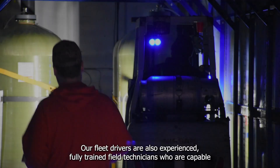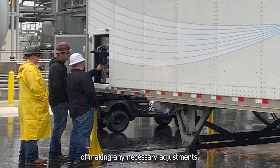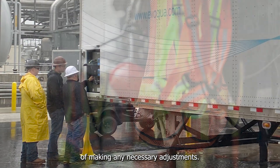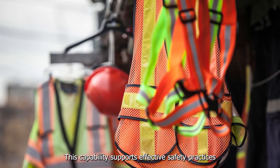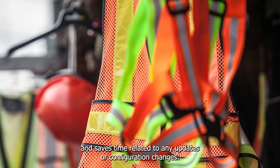Our fleet drivers are also experienced, fully trained field technicians who are capable of making any necessary adjustments. This capability supports effective safety practices and saves time related to any updates or configuration changes.